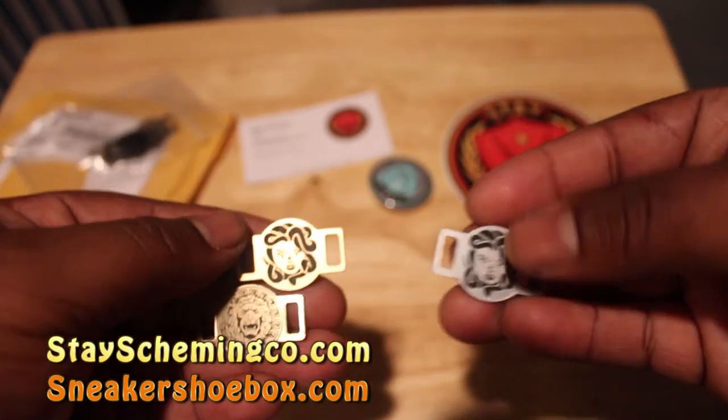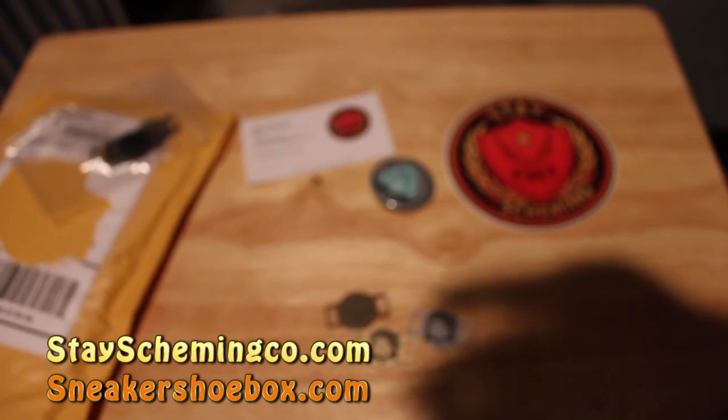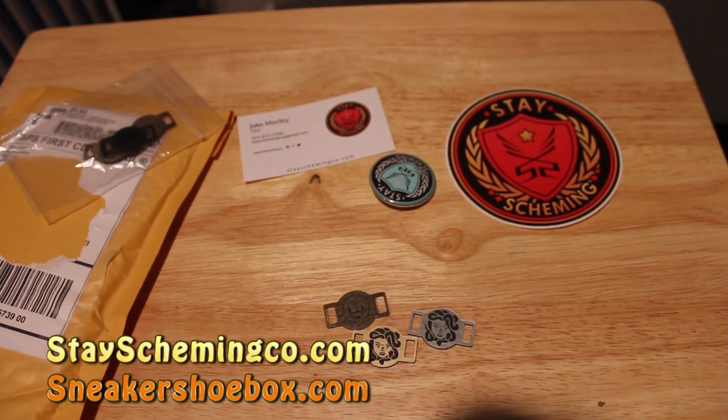Definitely get your hands on these. I love my Space Jam ones and they really do add an extra element to the shoe. Great people, great doing business with these folks. They always try to look out for everybody, so they're really appreciative of their customers. They have great apparel, t-shirts, and other gear you can get on their website. We'll also put a post with the information on our site, sneakershoebox.com — be sure to check that out, we're constantly updating content there.